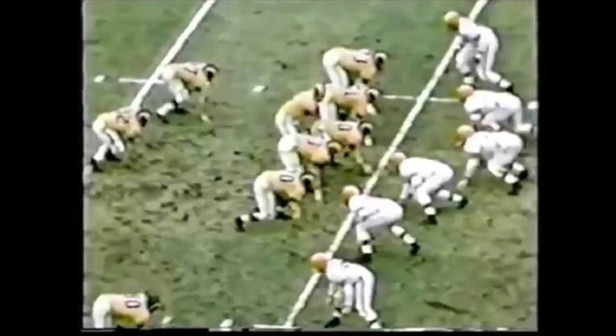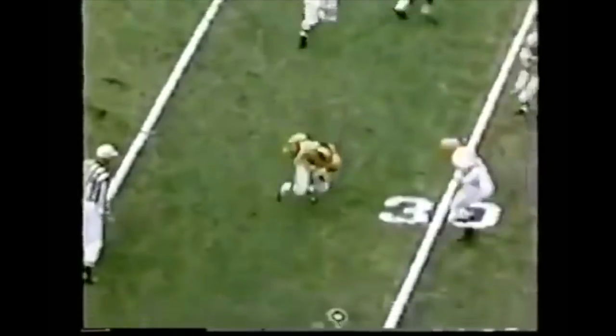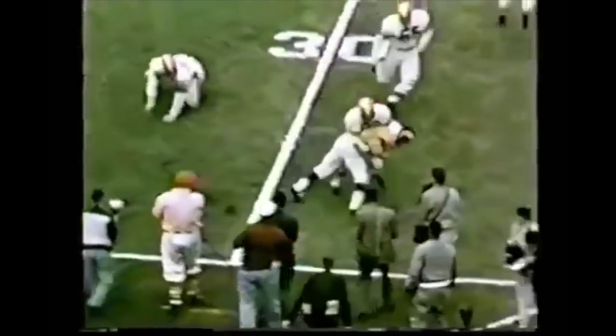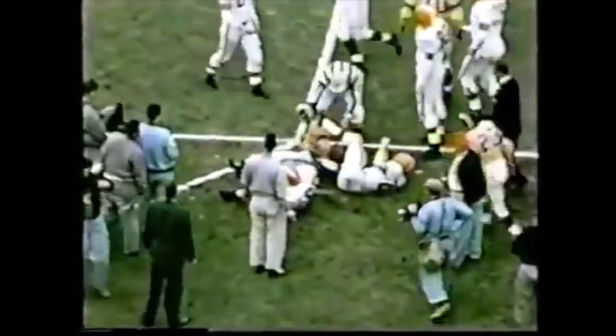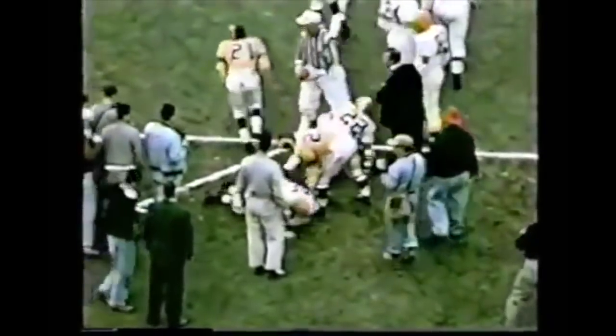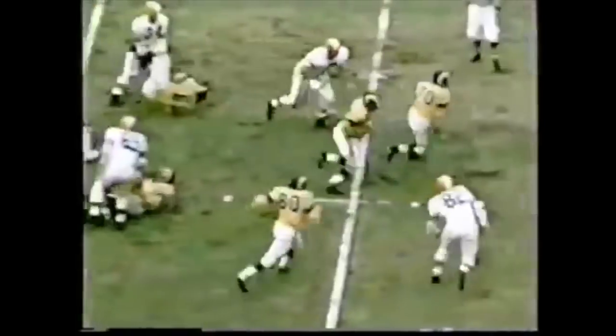But back in 1955, this was not the case. In 1955, the NFL had a very unique tackling rule. Under the rules in 1955, the ball is dead immediately when the ball carrier touches the ground with any part of his body, except his hands or feet, while in the grasp of an opponent.